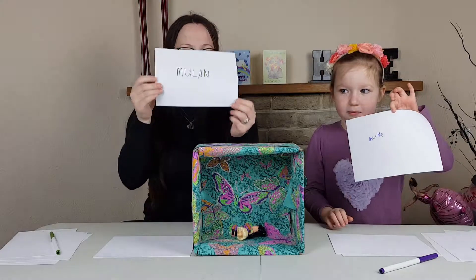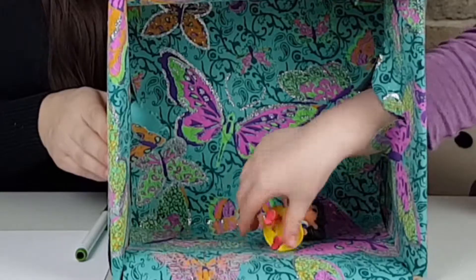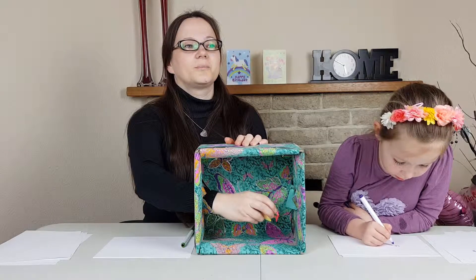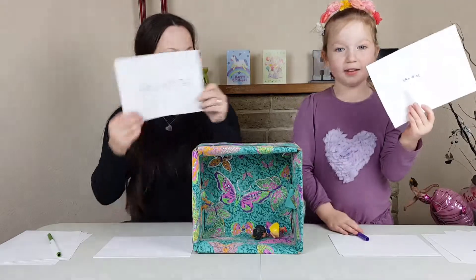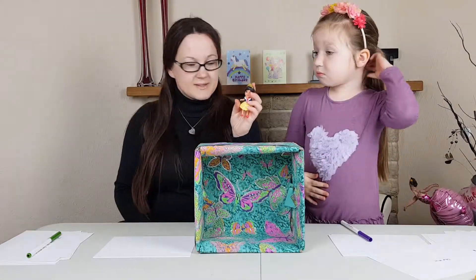Mulan again - Mulan! Five and five everyone. One - Snow White! Snow White - yes! Six and six, six and six.